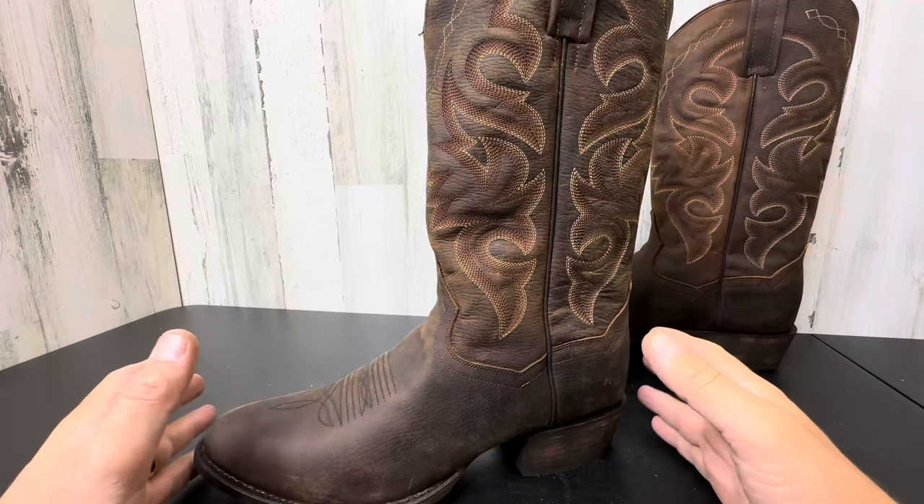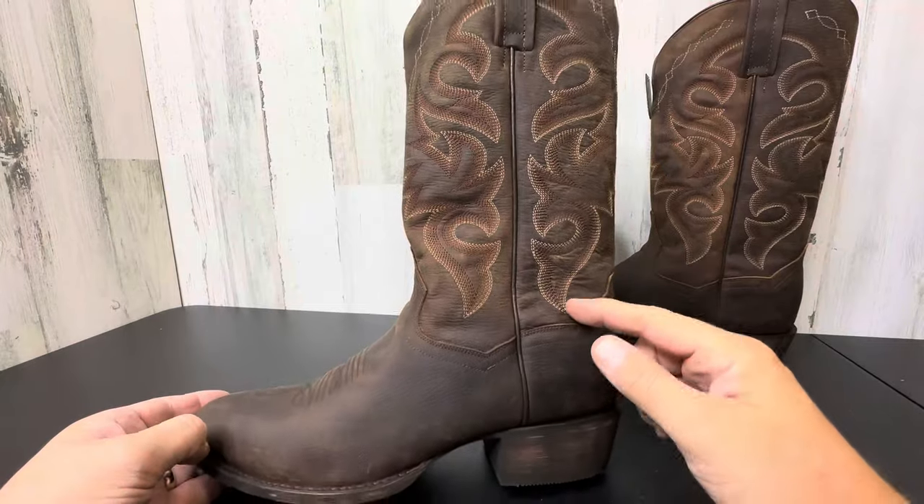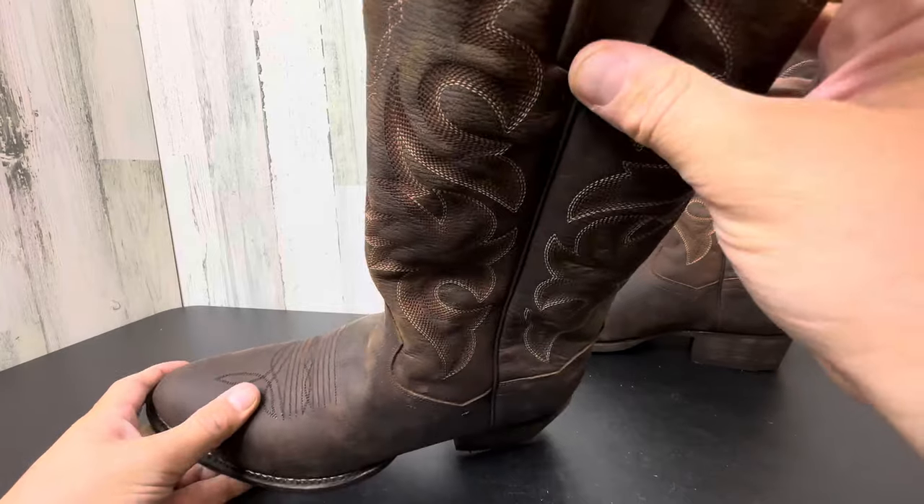Hey everyone, these are the Dan Post Boot Company boots. These are hand crafted, hand sewn. I can smell the leather from here — smells amazing. This is genuine high class leather.